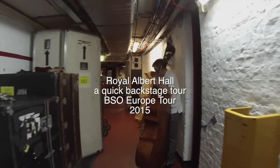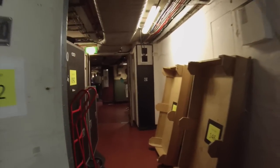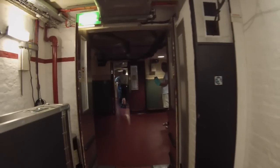Thanks for joining me. Here we are backstage at Royal Albert Hall in London, England. It's just beautiful being here, and I wanted to show you what it looks like backstage. Everybody's super excited — you can see the trunks out.